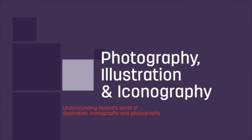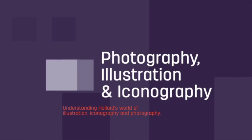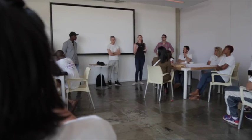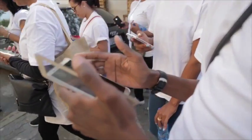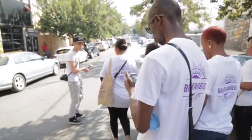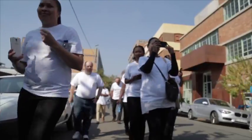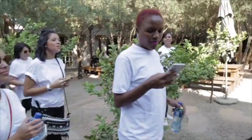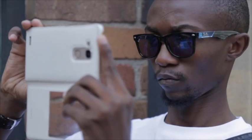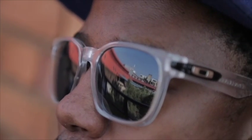Welcome to the Maboneng Precinct. The whole neighbourhood started in 2009. Looking at all of the digital and social media trends in South Africa at the moment, I want to show you how to capture an image using a phone or a camera. Today I'll be covering lights, composition, and the Hollard photography rules. This is Arts on Main in Maboneng, and it also started in 2009.